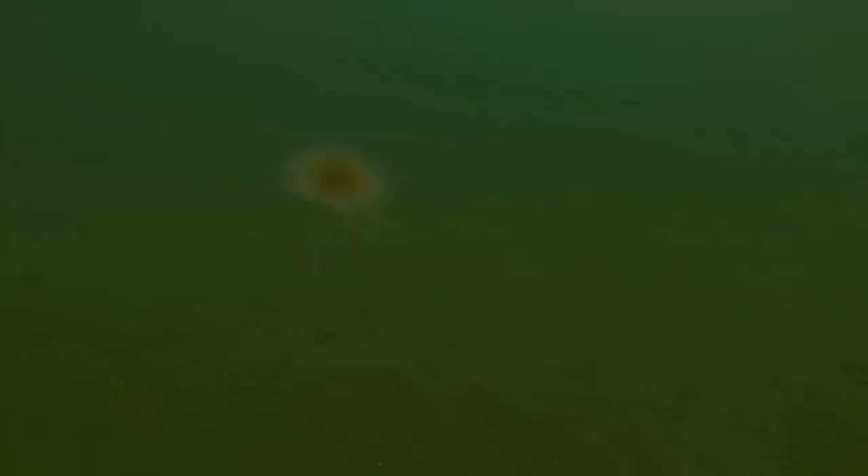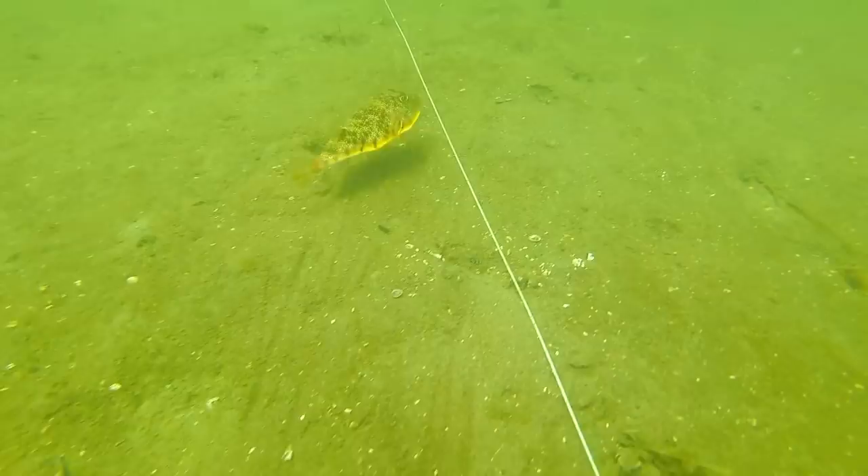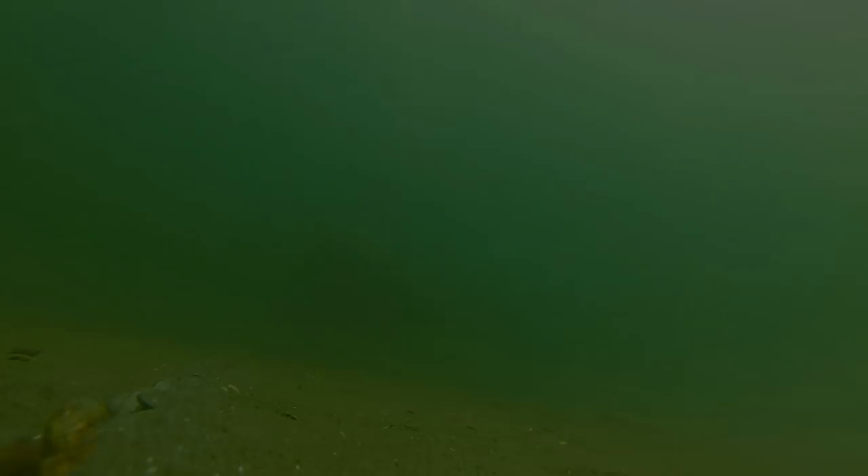On our way to the breakwater, we came across this guy, which I've seen before, but not this big. This is a pufferfish. A lot of people didn't know that we had pufferfish in the Sound, and I didn't until about two years ago. We're trying to race him, trying to keep up with him. And that was that.